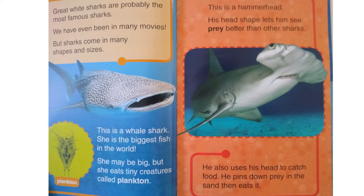This is a whale shark. She is the biggest fish in the world. She may be big, but she eats tiny creatures called plankton. Have you ever seen SpongeBob?